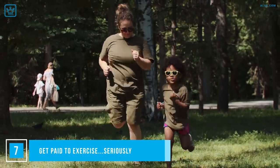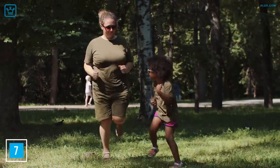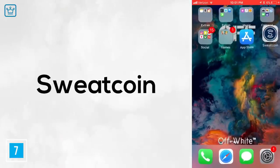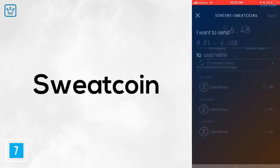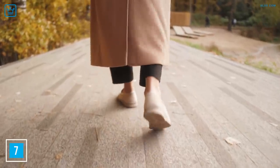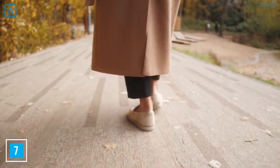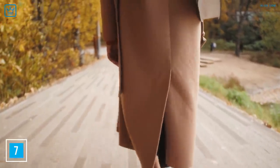Number 7: Get paid to exercise — seriously. There are several apps that will pay you to exercise, and we're going to highlight one: Sweatcoin. Sweatcoin is an app that pays you to walk outside. It's been featured in The Telegraph, Forbes, and the Daily Mail, and it's a cryptocurrency-based platform. 1,000 steps gives you 0.95 sweatcoins, capped at 20 a day. The money earned is paid into PayPal, but to receive $1,000 you would need to walk 21 million steps — we'll let you do the math on how long that would take.